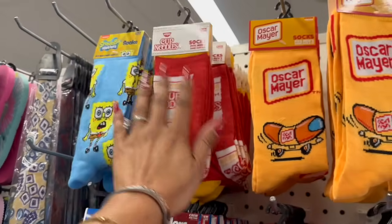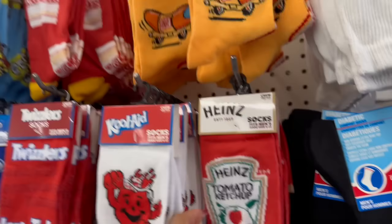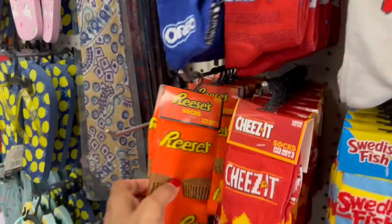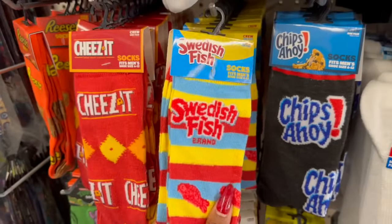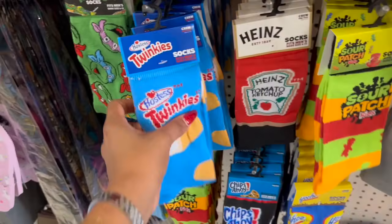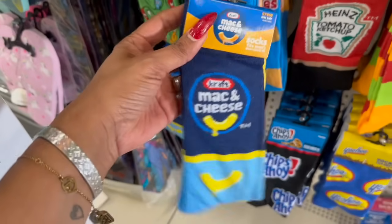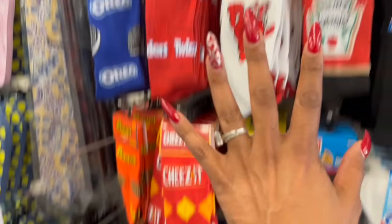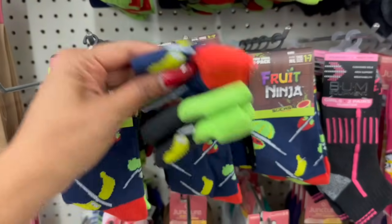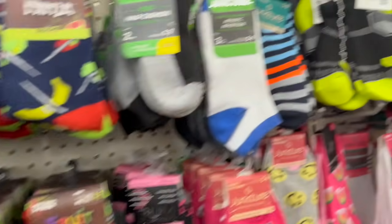It's super exciting that they brought back a bunch of novelty socks — they have SpongeBob crew socks, Noodles, Oscar Meyer, Heinz Ketchup, Kool-Aid, Twizzler, Oreo, Reese's Peanut Butter Cups, Cheez-It, Swedish Fish, Chips Ahoy, Yoo-hoo, Sour Patch, Twinkies, Ninja Turtles, and Mac and Cheese. Over here they have Fruit Ninja kids' socks — you get three pairs — and Encanto ones too.